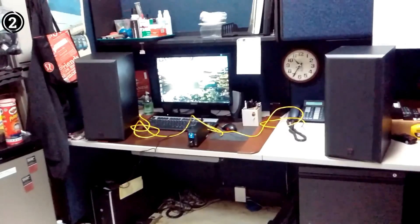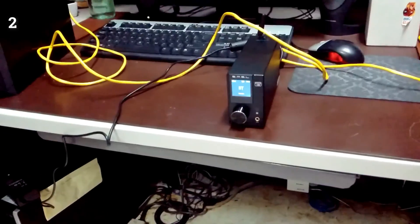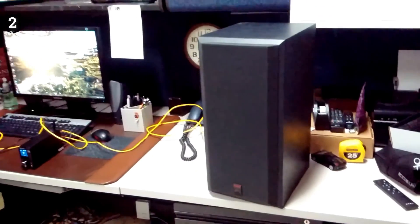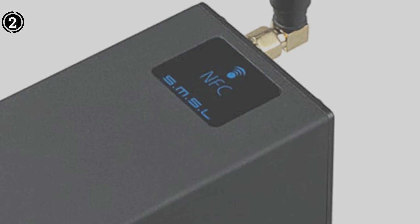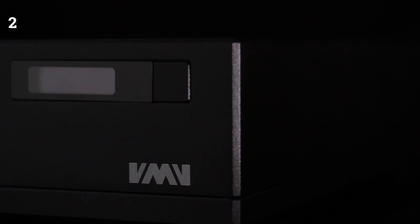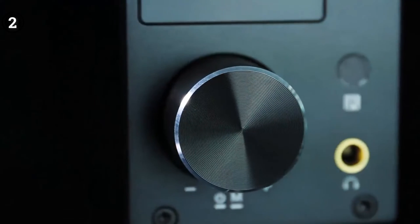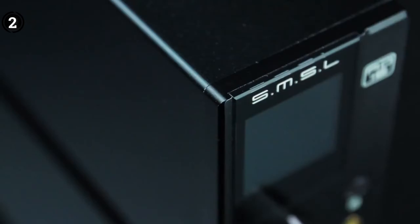With a power output of 80W per channel at 4 ohms and a commendable signal-to-noise ratio of 90 dB, it guarantees distortion-free, background-noise-free sound. Its versatility is evident in its array of inputs, including a USB input for computers or tablets, coaxial and optical inputs for TVs and digital devices, and RCA inputs for traditional analog sources like turntables or CD players.